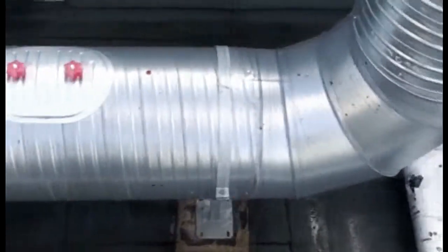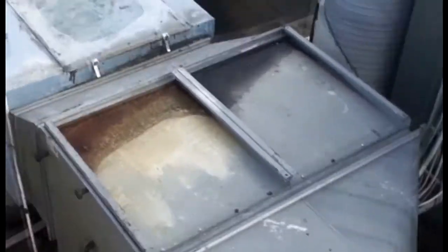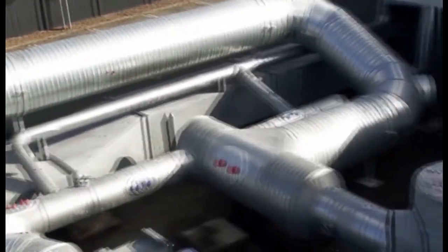Thanks to the KPC system, the air from the canopy is so well purified that heat exchangers can be used without getting clogged by grease. Heat exchange may be very profitable, and in many countries it is even required by law when the amount of exhaust air exceeds a certain limit.